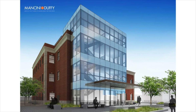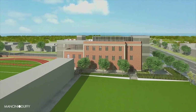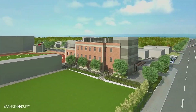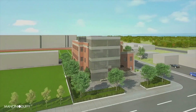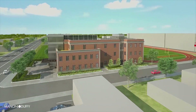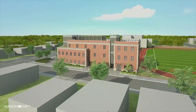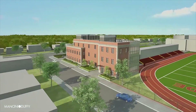The Chaminade High School Science, Technology and Research Center, located at the intersection of Emory Road and Jericho Turnpike, promises to revitalize our science, technology and research programs with the best resources available. Our investment in this 34,000 square foot project will move Chaminade from adequate to exceptional in STEM education for all of our students.